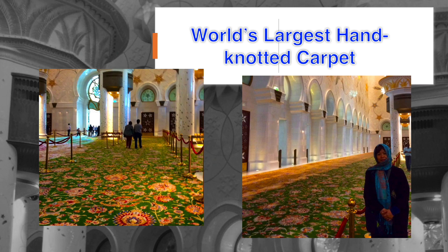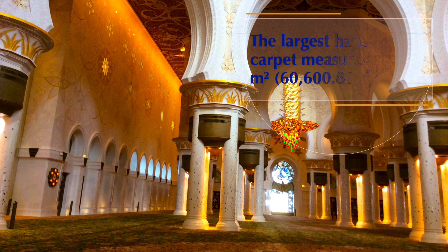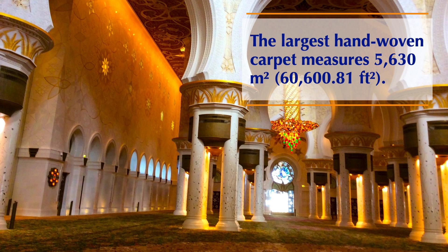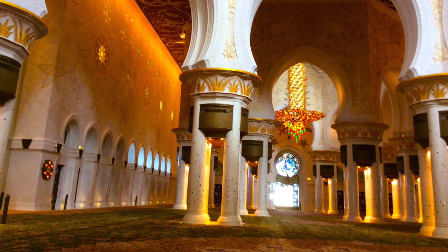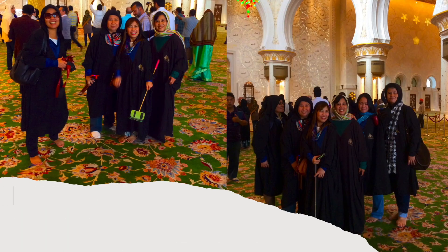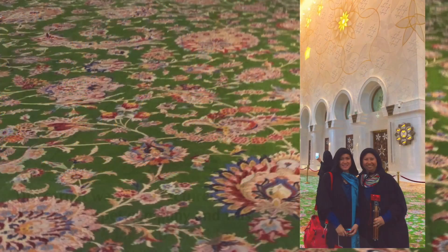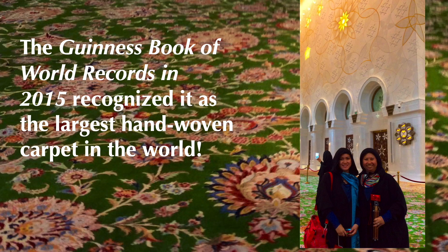The Grand Mosque floor is lined with hand-knotted carpet, and the main prayer hall houses the world's largest hand-knotted carpet. It measures approximately 5,630 square meters, or 60,600.81 square feet. The carpet was manufactured by Iran's carpet company and designed by Iranian artist Al-Khaliki. In 2015, the Guinness Book of World Records recognized it as the largest hand-woven carpet in the world.